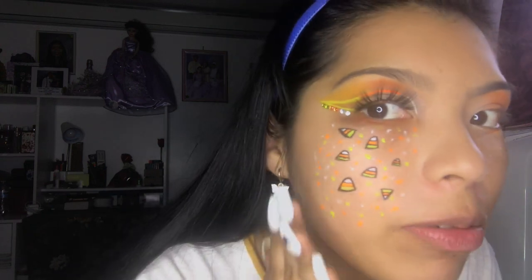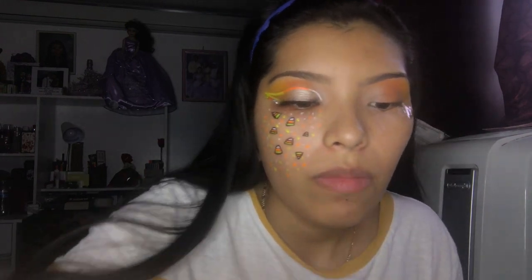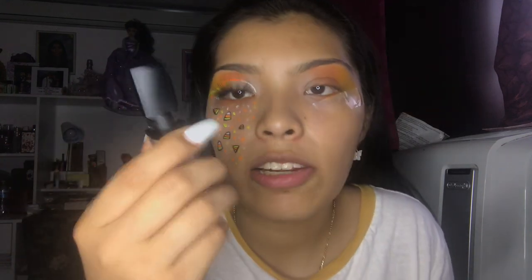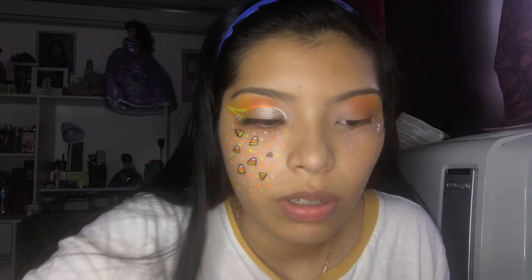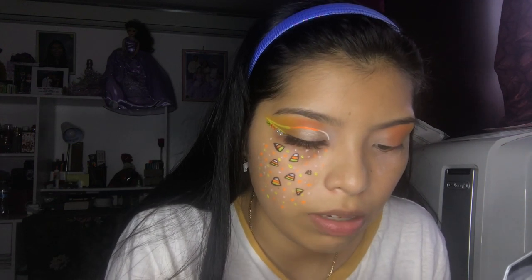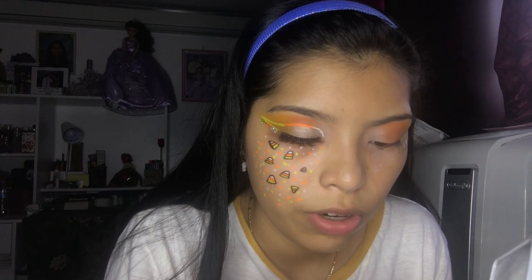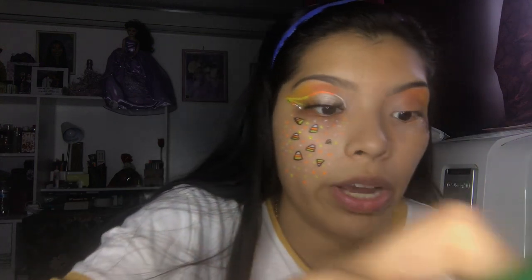I didn't know I was capable of this — my candy corns are a little messed up so please don't mind that. We left off at the cut crease. This concealer isn't the best for it because it just blends into my skin tone. I'm going to Kings Plaza tomorrow to order the LA Girl Concealer in white so my eyeshadow can really pop.